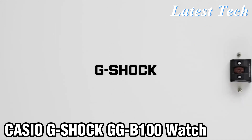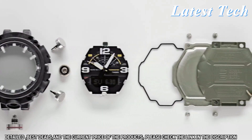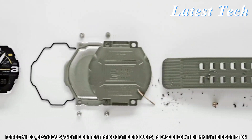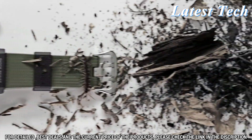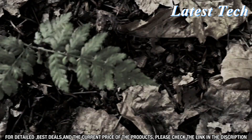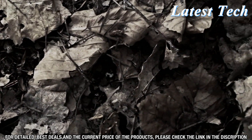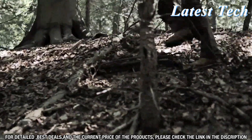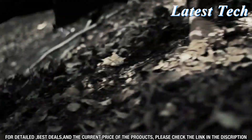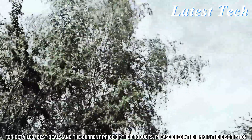Welcome to the world of G-Shock. Today we'll be taking a close look at one of the best watches out there: the Casio G-Shock G-B100. This watch is the perfect combination of style and function. It's packed with features like Bluetooth connectivity, a solar charging system, and a dual-layer LCD display. The stainless steel case and bezel make this watch look stylish, while the scratch-resistant mineral crystal display ensures that the watch will stand up to everyday wear and tear.